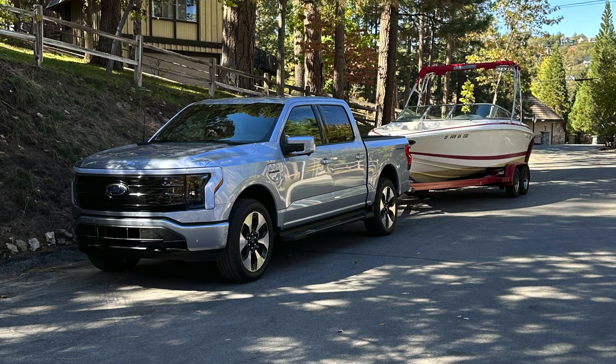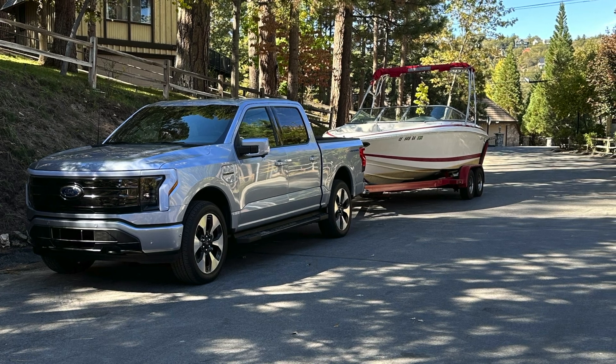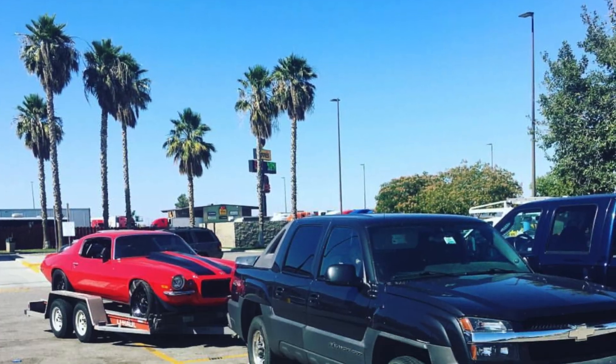Welcome back to the channel everyone. Today we're going to be comparing the cost of running the Ford Lightning versus running my gas truck. This is a lot more exciting to me than the towing video and probably the main reason why I would consider even buying an electric truck.